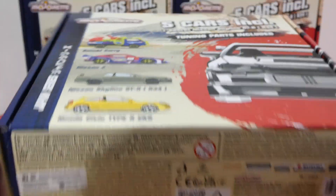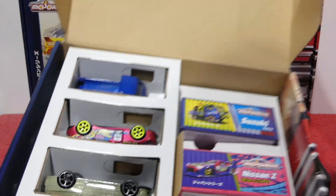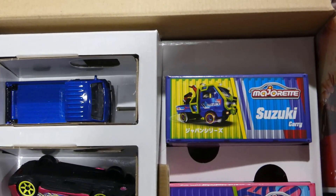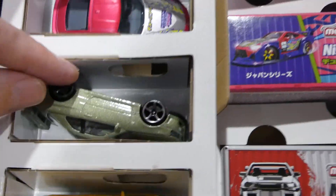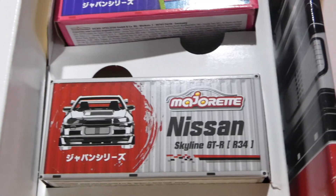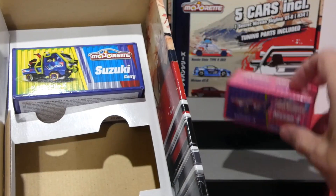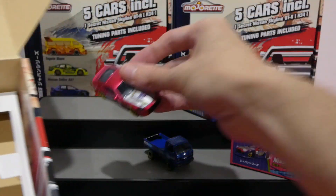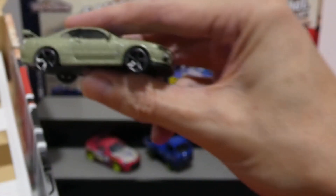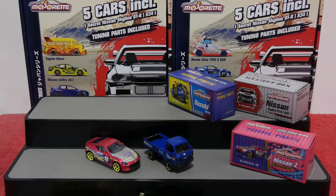Opening the box — there's the Suzuki Carry with its tuning parts, the Nissan Z has flipped around, the Skyline is a really beautiful color, the Civic has a red interior, and the top secret Nissan Skyline GTR is in there too. Look at that Millennium Jade green color on the Skyline!